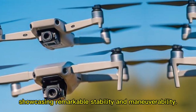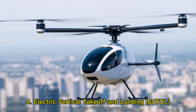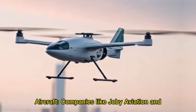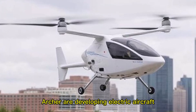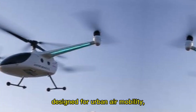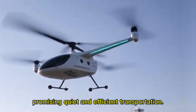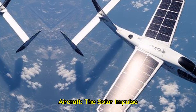Four: electric vertical takeoff and landing (eVTOL) aircraft — companies like Joby Aviation and Archer are developing electric aircraft designed for urban air mobility, promising quiet and efficient transportation. Five: solar-powered aircraft — the Solar Impulse project demonstrated that solar energy can power flights.